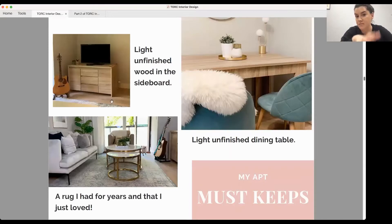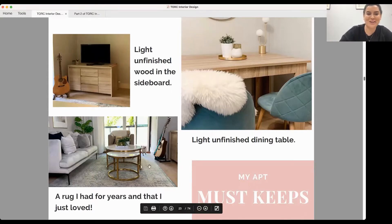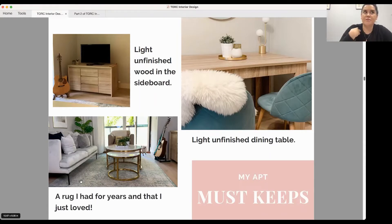Going back to my apartment — I was renting, so I had to work with the existing flooring. The light unfinished sideboard was something I wanted to keep for storage, the dining table was a light unfinished wood I wanted to work with, and there was a rug I had for years that I loved and wanted to keep when redesigning the apartment. Must-keeps aren't things you don't want — they're also things you do want.